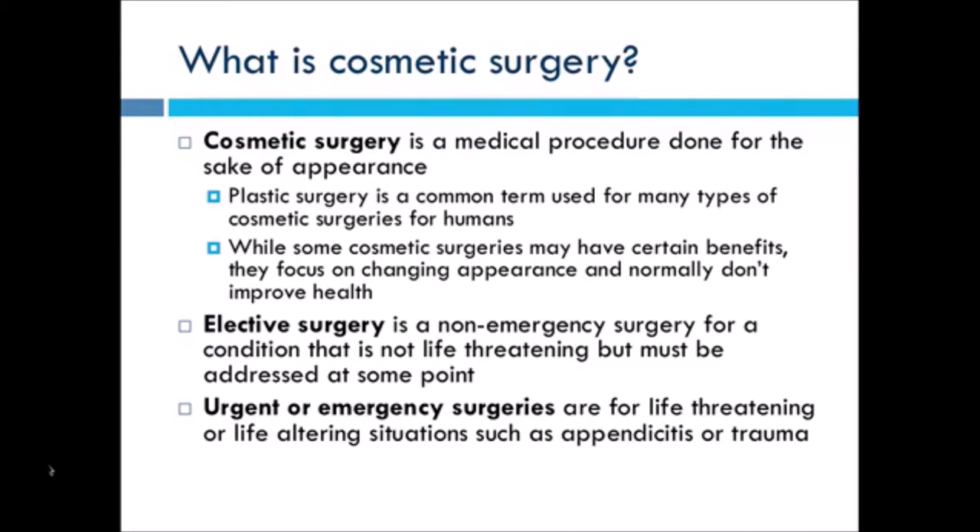Elective surgeries are a little bit different. All that it means if a surgery is elective is that it's non-emergency, but the condition, while not life-threatening, must be addressed at some point. Spay and neuter are elective surgeries for animals — that's the surgery for cats and dogs so they won't be able to reproduce. However, it's still an important surgery to have with medical and behavioral benefits, making it elective but not cosmetic.